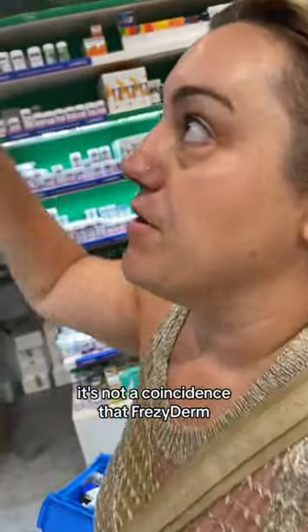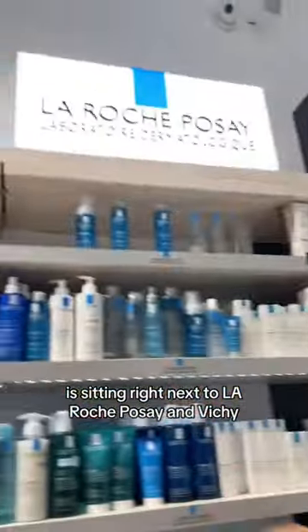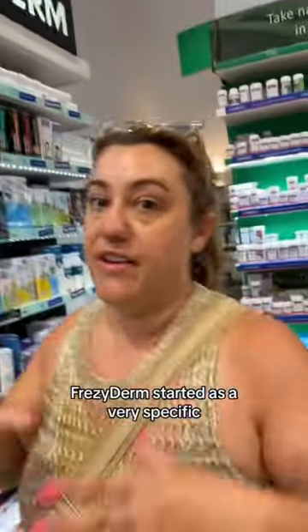Frisiderm. It's not a coincidence that Frisiderm is sitting right next to La Roche-Posay and Vichy — both French brands. Frisiderm is a Greek brand, and it started as a very specific, targeted brand for specific dermatological concerns.